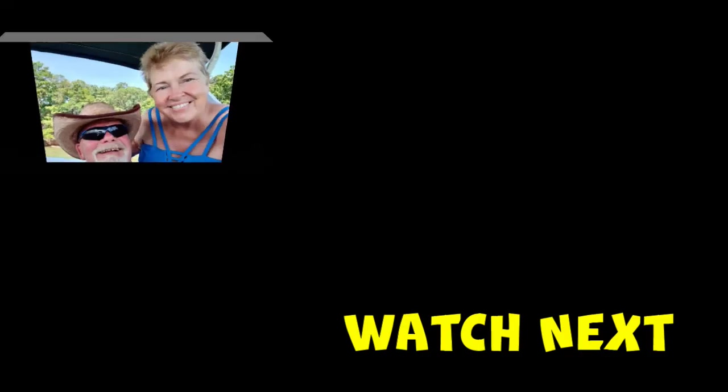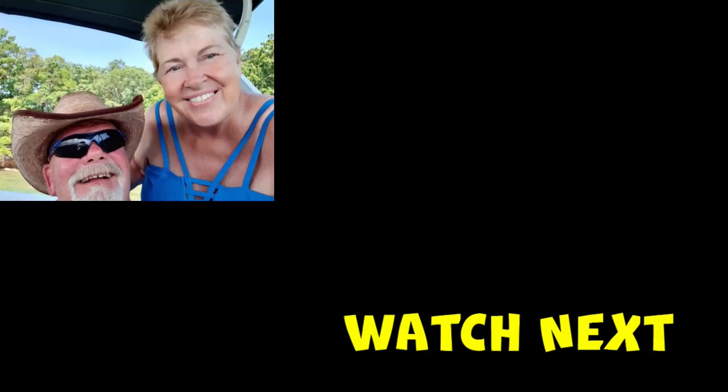Thanks for watching. If you like the video, please give us a thumbs up. We'd love to hear from you in the comments below, even if that's just to say hi. Don't forget to subscribe — we'll see you next time.